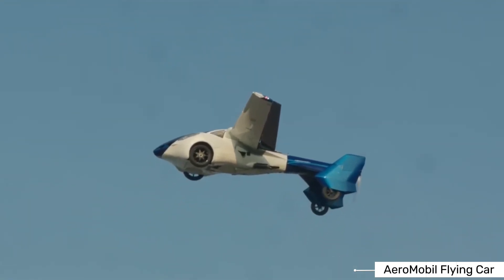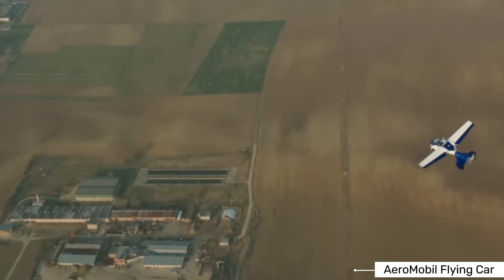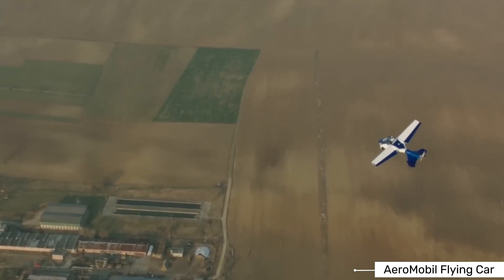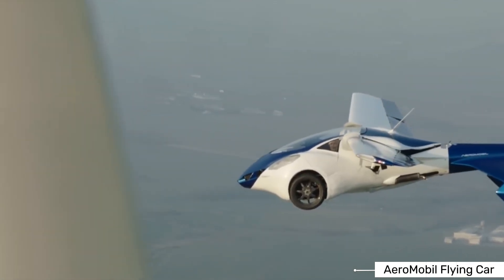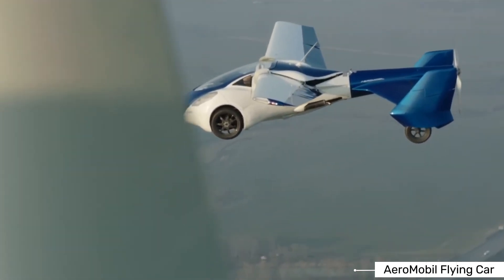The Aeromobile uses a smart hybrid system for power. It has a 2.0-liter turbocharged four-cylinder boxer engine working together with electric motors. This hybrid approach powers both the road driving and the flight. On the road, it can reach speeds of about 160 kilometers per hour. In the air, it can fly at up to 320 kilometers per hour — faster than many small planes.